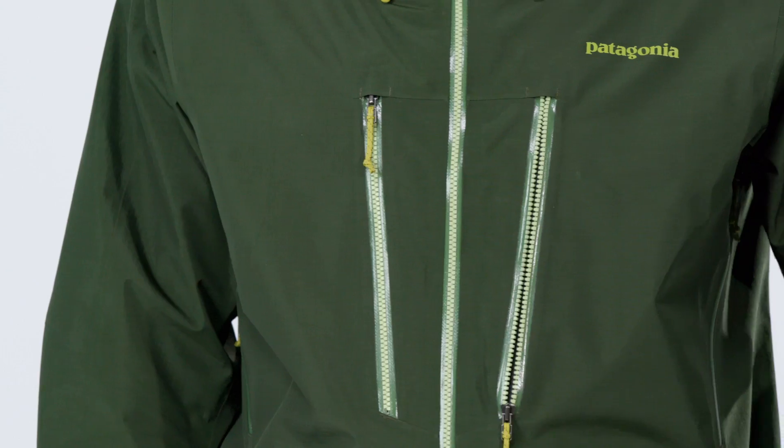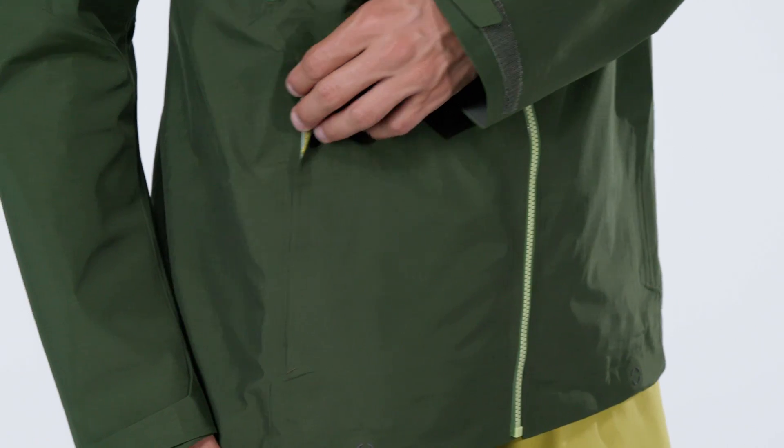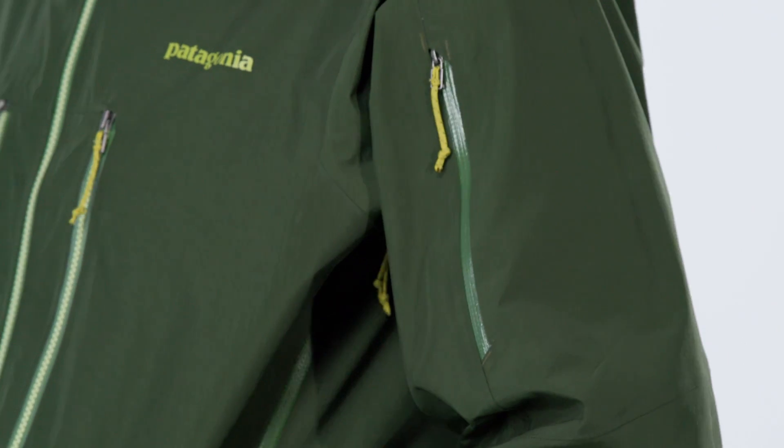There are two chest pockets, one with a secure media pocket and cable routing. Hand warmers secure with zips and an arm pocket holds your pass.